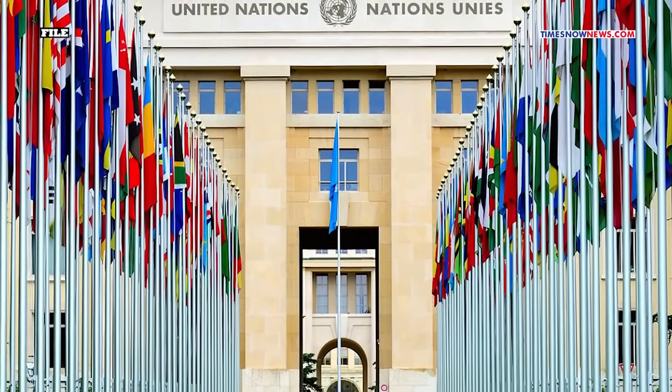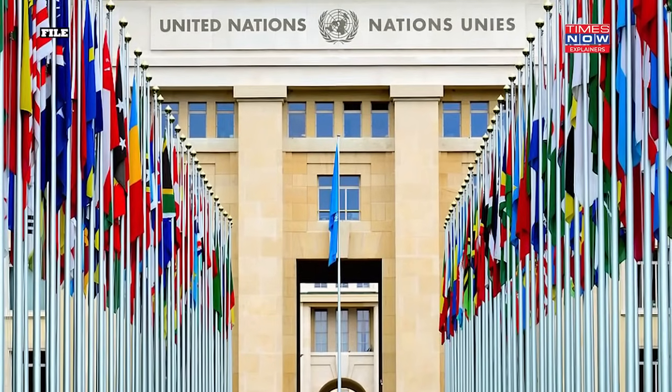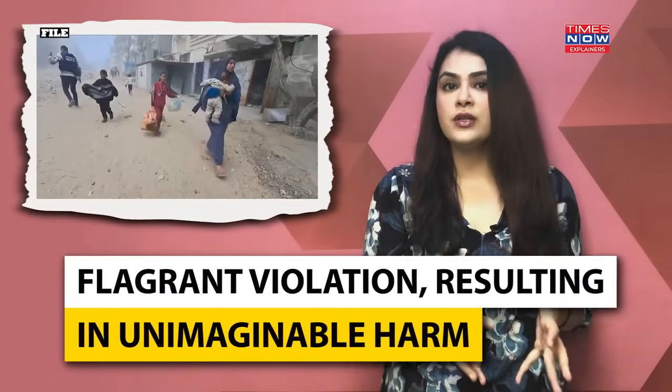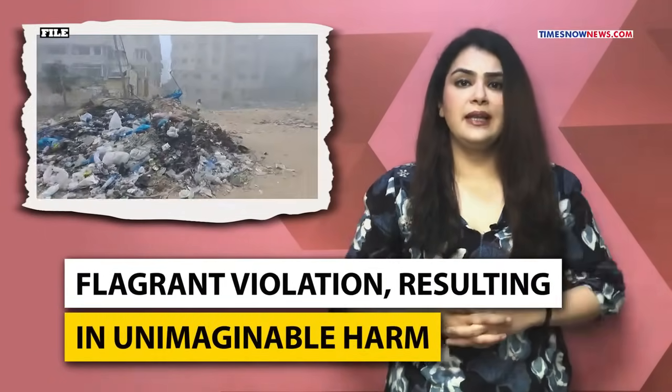Nonetheless, it is imperative to acknowledge that the United Nations convention expressly prohibits the utilization of white phosphorus. Its employment in attacks on civilian structures constitutes a flagrant violation, resulting in unimaginable harm to innocent lives.